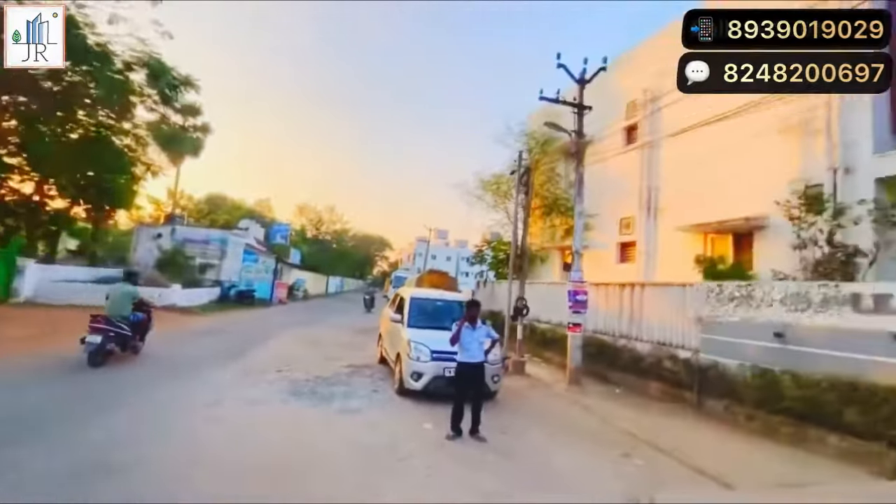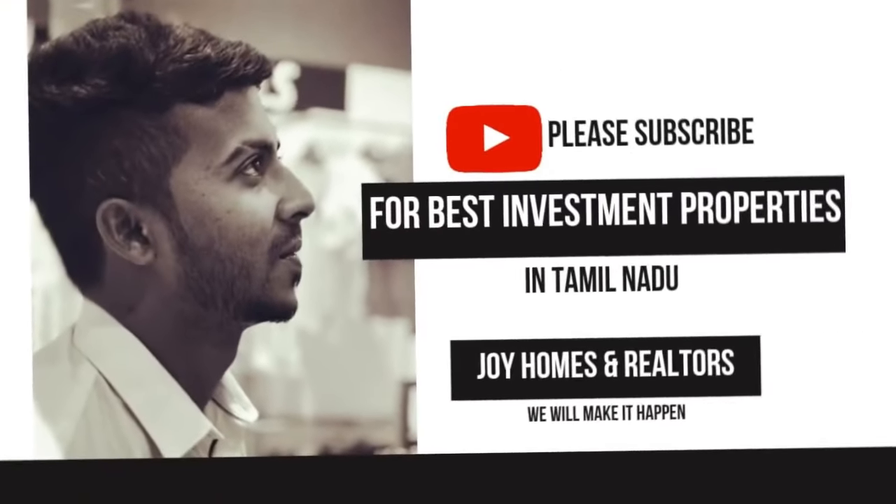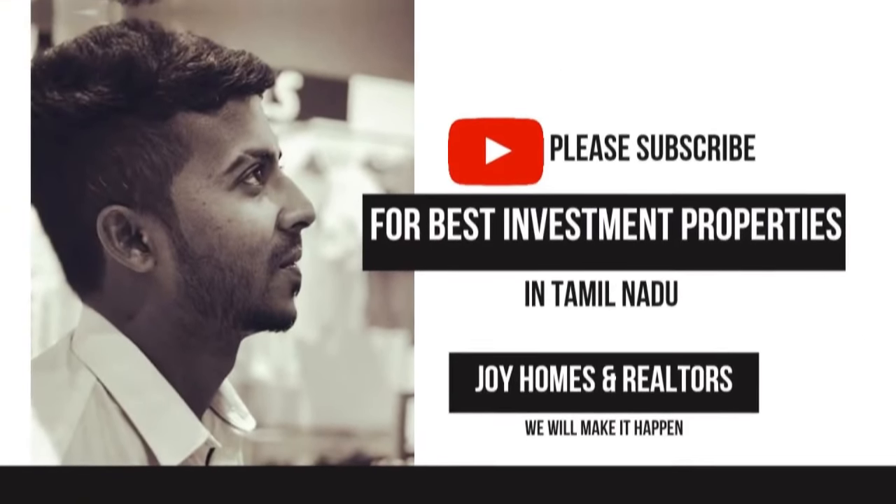Kindly like, share and subscribe to our channel.